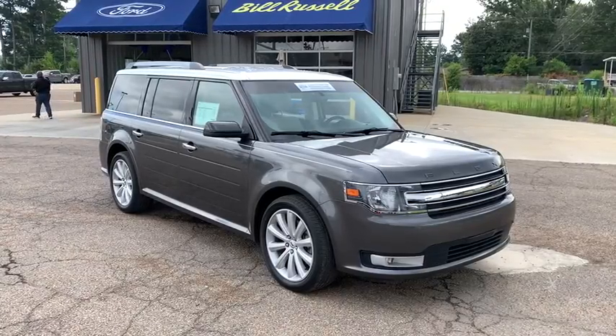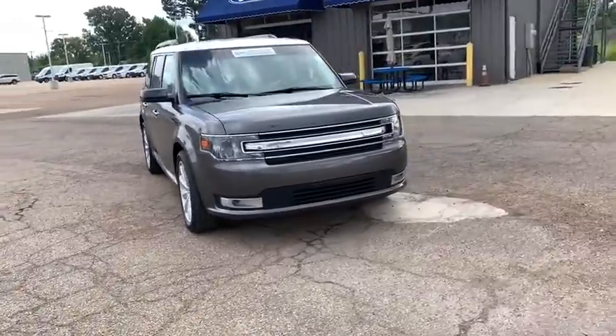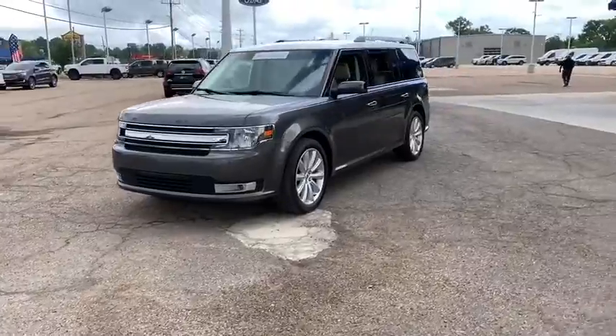Looking for the right vehicle? Check out the 2017 Ford Flex. Flex isn't just exciting to look at, it's exciting to drive. It hunkers down, puts a limit on lean.